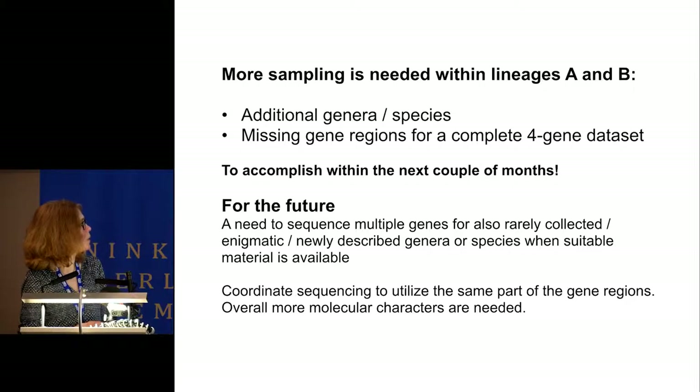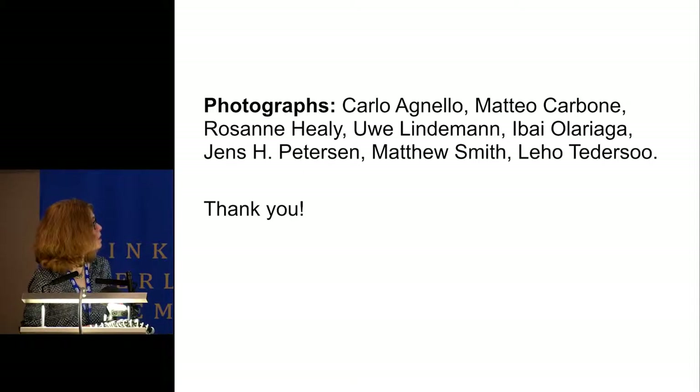For the future, there is a need to sequence multiple genes also for rarely collected, enigmatic, or newly described genera and species—and especially to coordinate sequencing to utilize the same parts of the gene regions. With this, I want to thank these people for use of their photographs, and thank you for your attention.